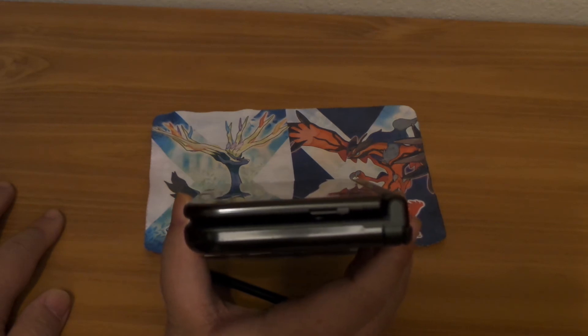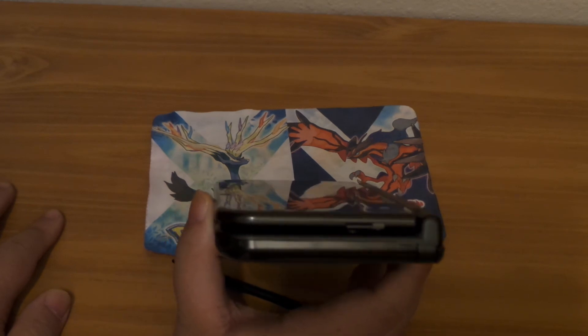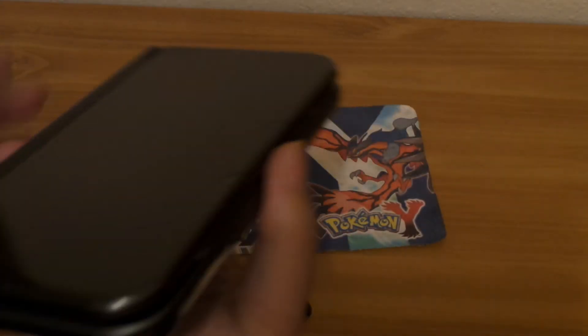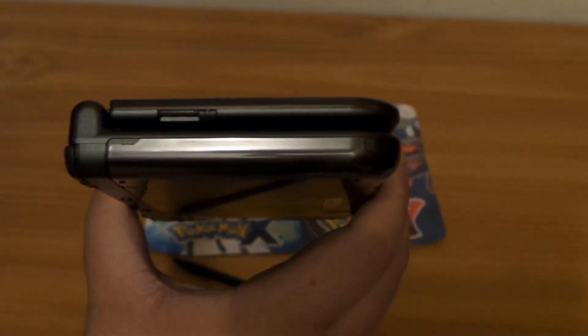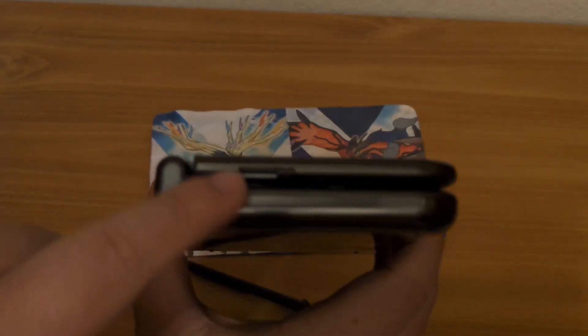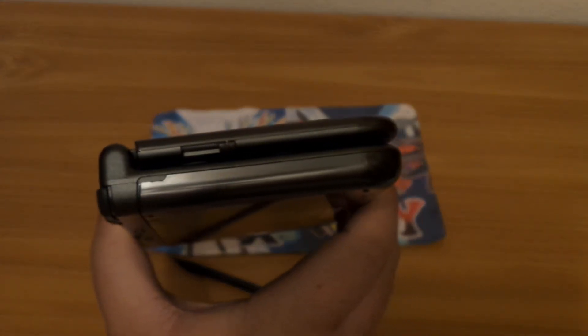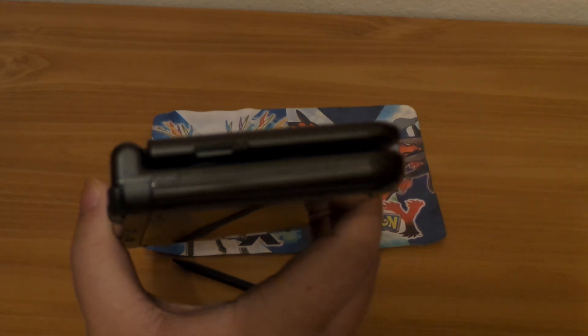This system is smaller by a couple of millimeters but you won't really notice it. The volume control has also been moved — it's no longer on the side of the system. They moved it to the top panel, so the volume switch is now on the top LCD panel.